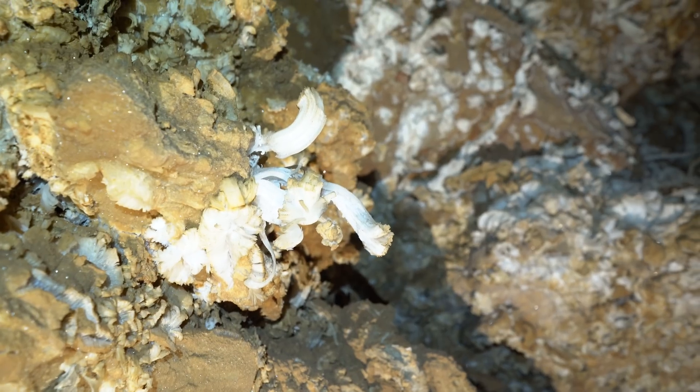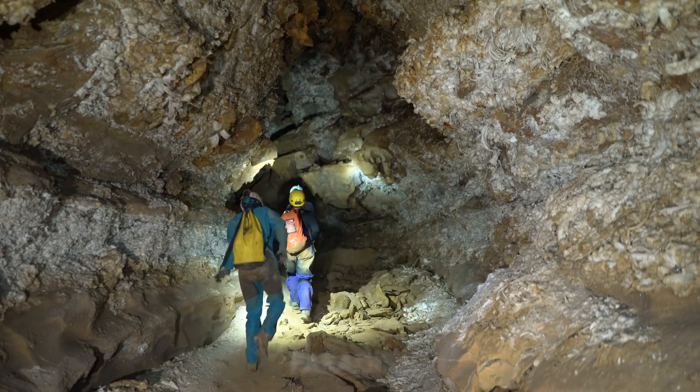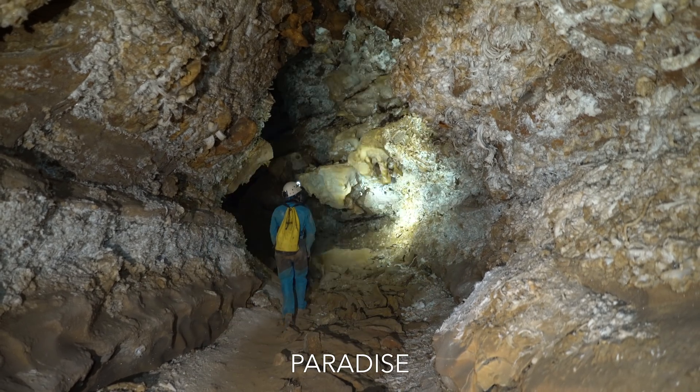New Discovery is well known for its spectacular gypsum deposits. Areas like Paradise have some of the best gypsum flowers anywhere in Mammoth Cave. The area has been restricted to research purposes, in part to minimize impact to these unique formations.